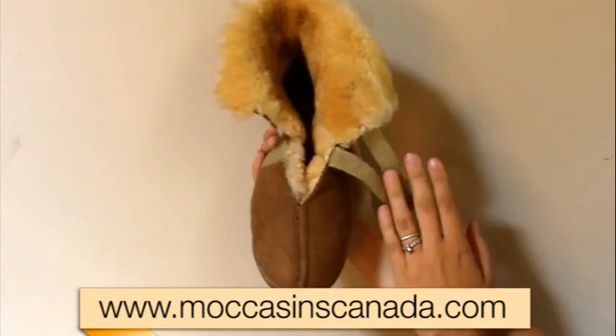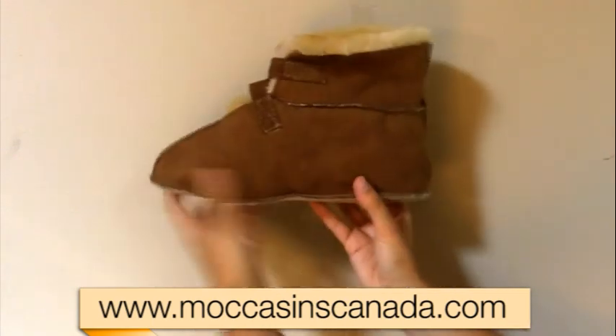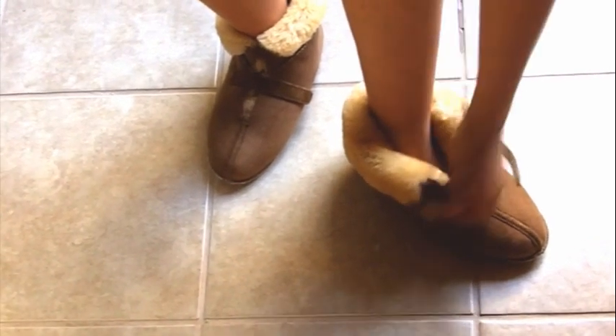Wear the collar up for added warmth or down for style. Made in Canada with 100% genuine Canadian Sheepskin. Buy your men's or women's sheepskin slippers today at MoccasinsCanada.com.